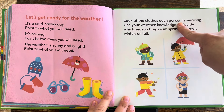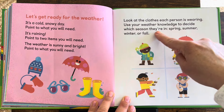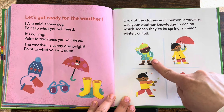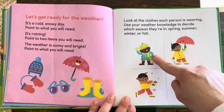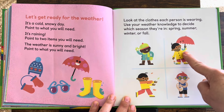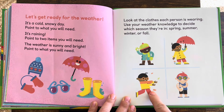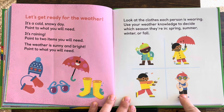Look at the clothes each person is wearing. Use your weather knowledge to decide which season they're in: spring, summer, winter, or fall. I see a snowball, a warm hat, and boots — it must be winter. I see a new flower and an umbrella — I bet it's spring. It's windy and the leaves are blowing off trees — it must be fall. He's putting on sunscreen with his sunglasses — it's summer.